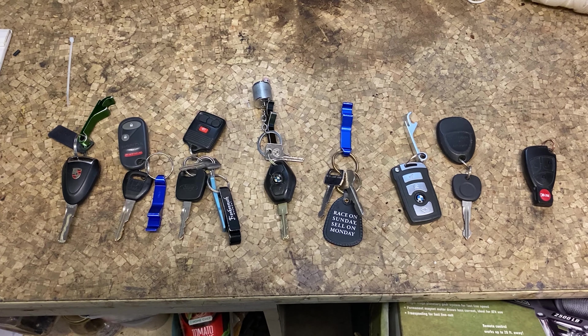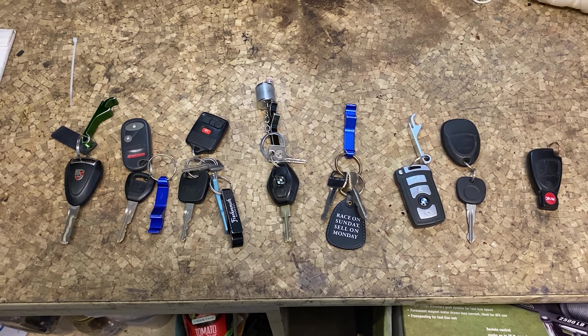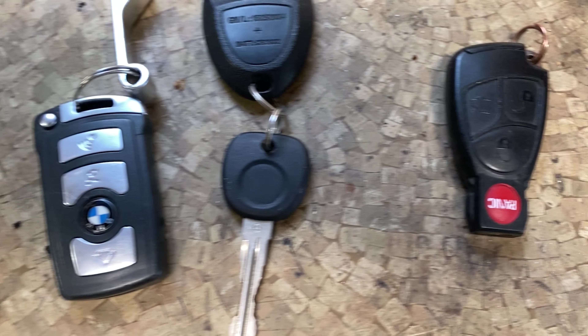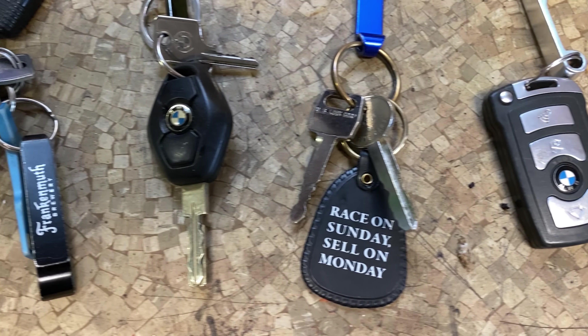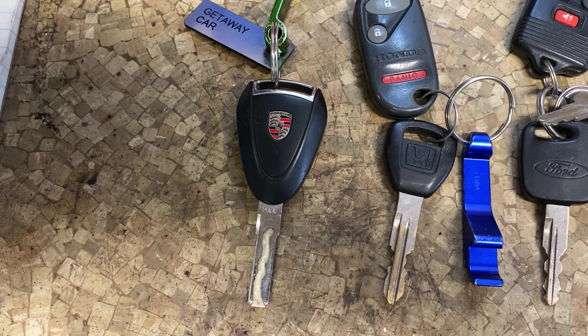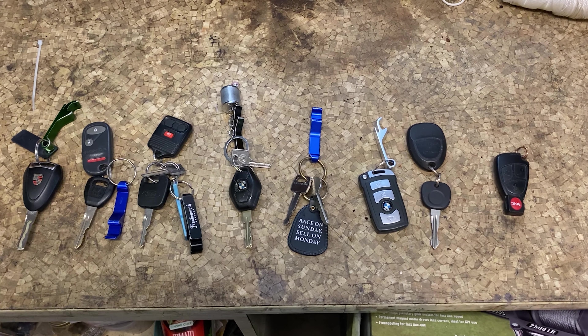Here's all the keys to the things that actually move under their own power. There are a couple other ones that I'll walk you guys through that don't move on their own, but I'm going to get a quick look at what you got in store for you. It's a little bit of everything from a lot of different generations and a lot of different manufacturers, and I've got them laid out in the order that I bought them from newest to oldest. So let's start with the newest.